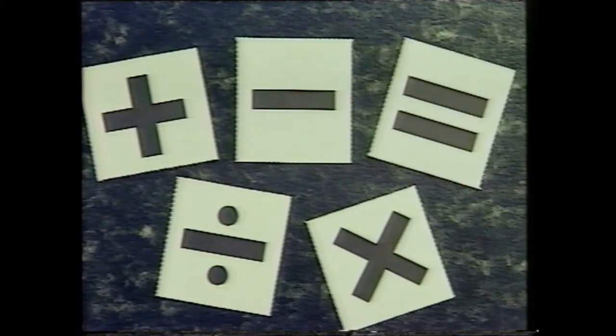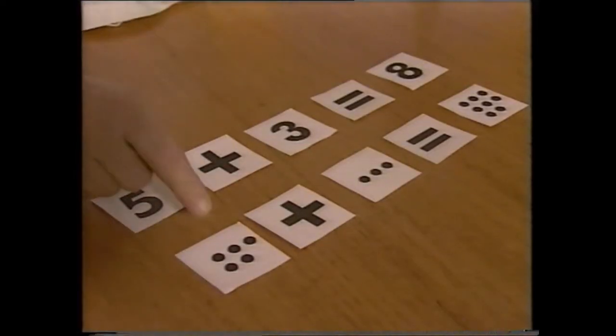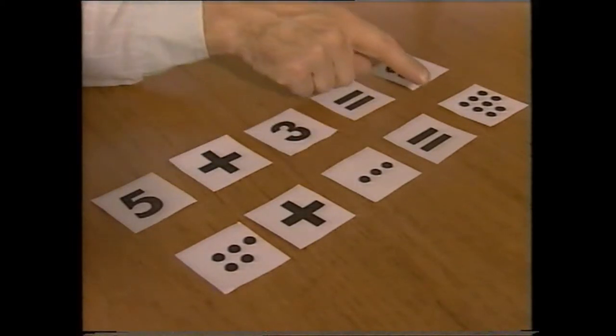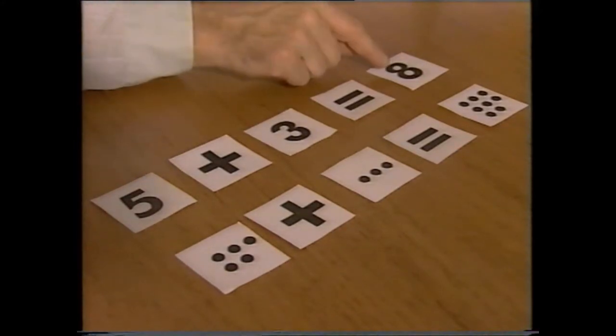We've provided cards with plus, minus, and division signs, so that your child can add dots and turn the cards over and add numbers, so that she can see instantly that five dots plus three dots equals eight, and that the numeral five plus the numeral three also equals eight.